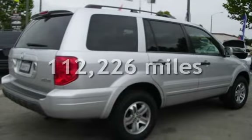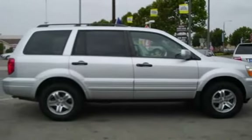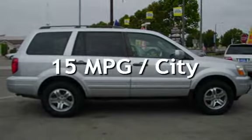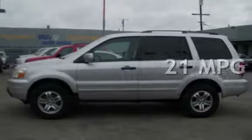This Honda has less than 113,000 miles on the odometer. Estimated fuel economy for this vehicle is 15 miles per gallon in the city and 21 miles per gallon on the highway.